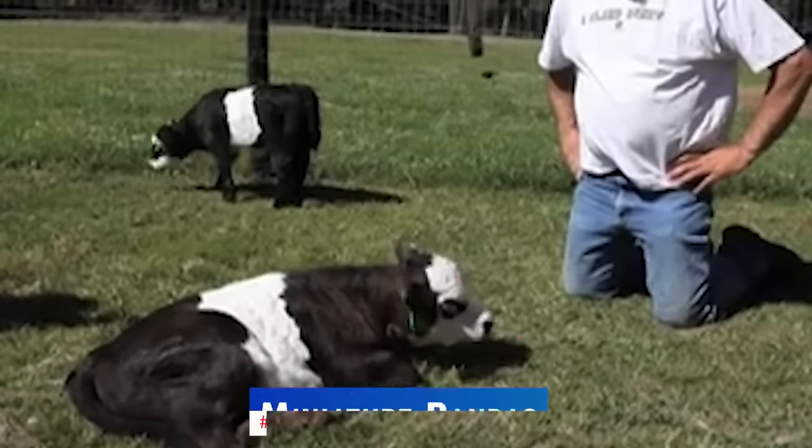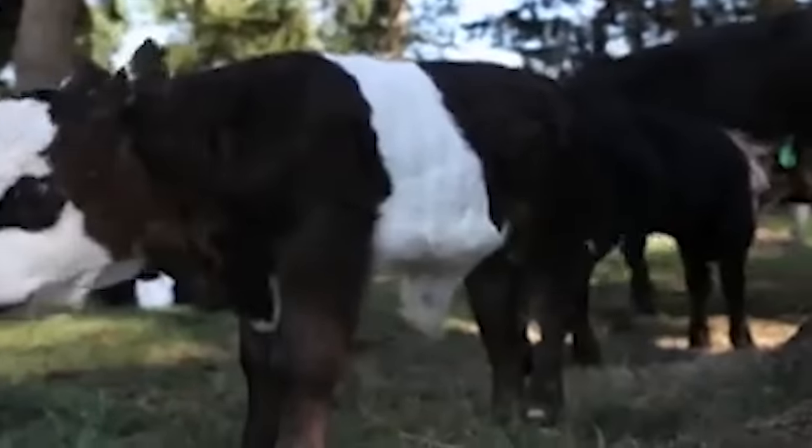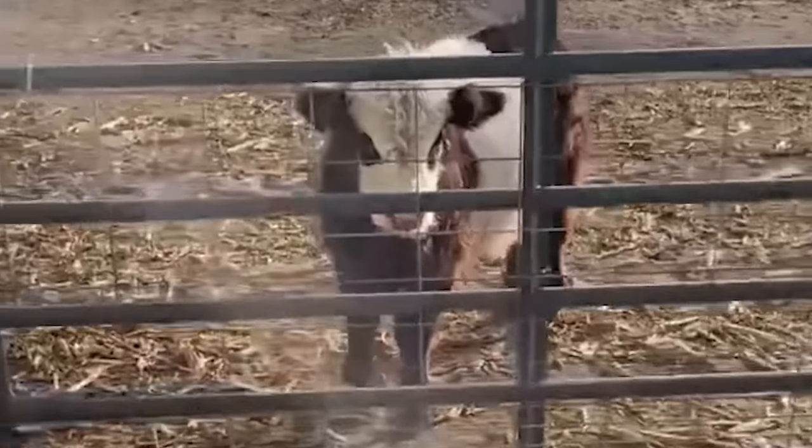Coming in at number 2 is the miniature Panda cow, considered a very rare breed. They have black ovals around their eyes and a face and belt of white, which is where the panda's name comes from. Due to their rarity, this cattle breed can easily cost a whopping $30,000.